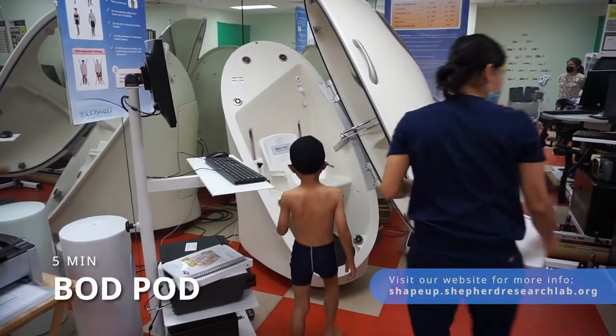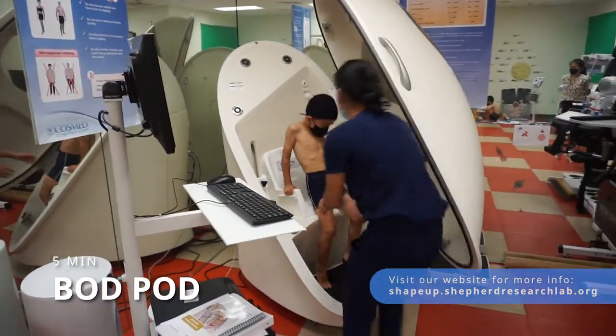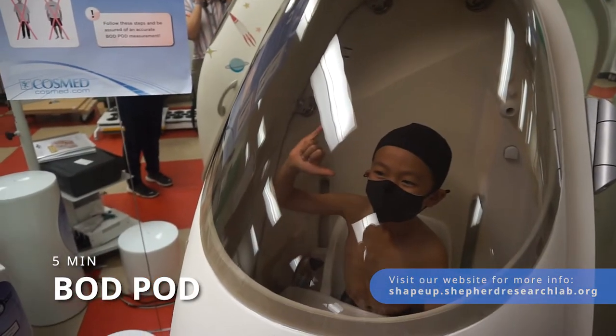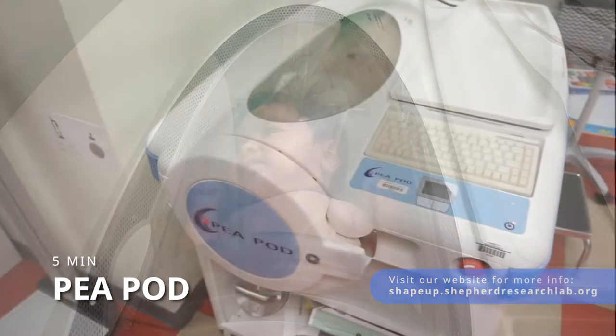We then move into the lab. Here, we start with the Bod Pod, which measures body composition and volume using air displacement. This takes about 5 minutes. For infants, we use a smaller version called the Pea Pod.